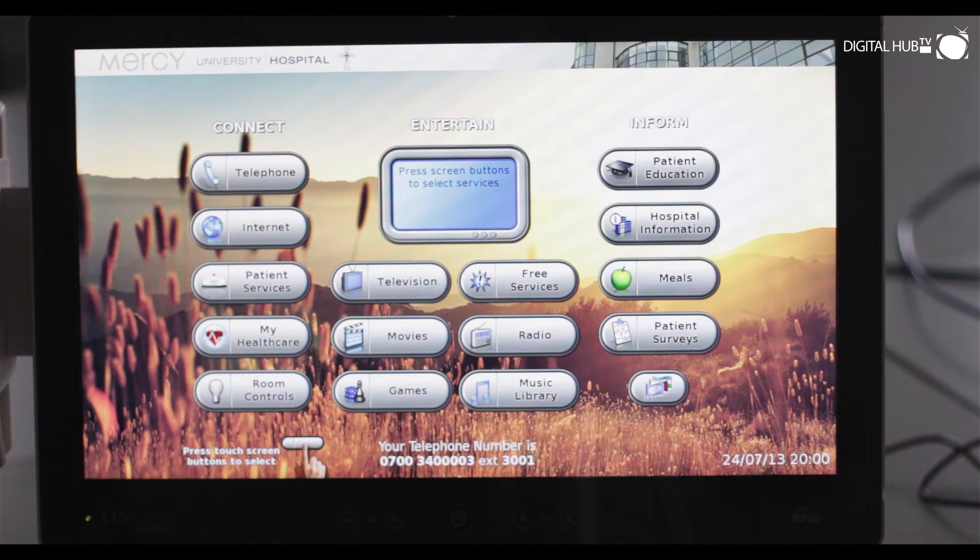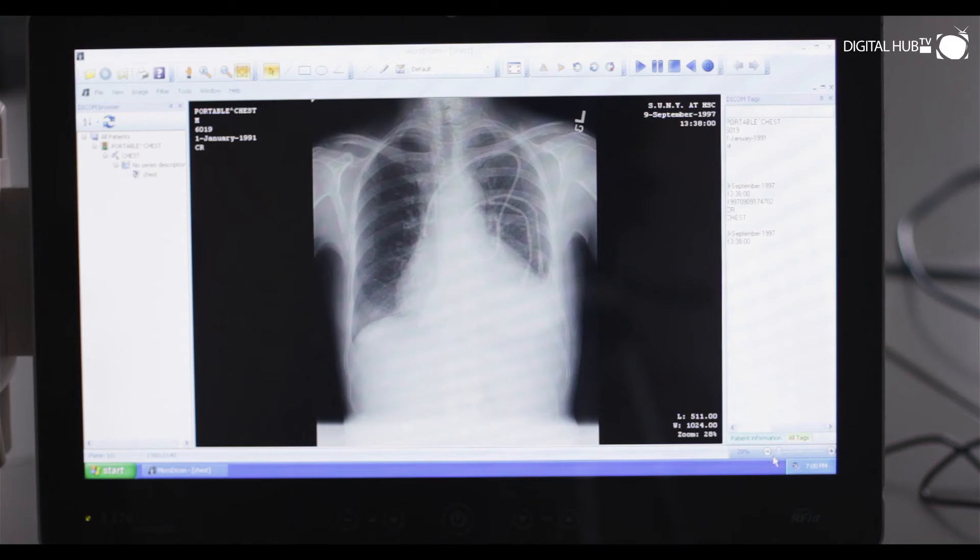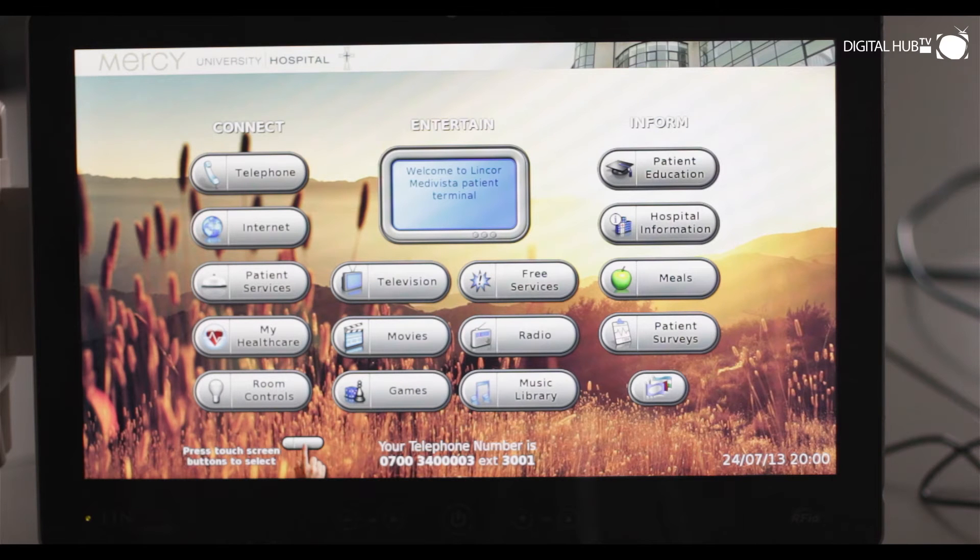Medivista allows doctors and nurses to securely access all patient data when and where they need it. By simply tapping on a card they can access patient records, which are kept up to date so clinicians know they're seeing the most recent information. When they finish, they simply tap off and nothing is left on the terminal to protect patient confidentiality.